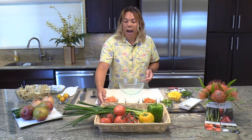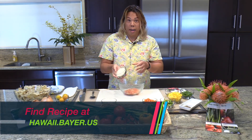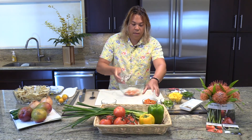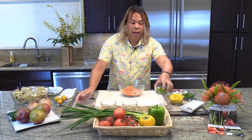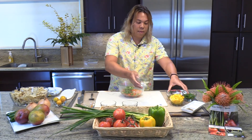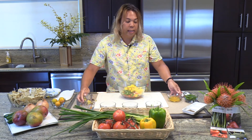As you see here, I have chopped tomatoes, we have Maui onions, bell peppers, jalapeno, mango, and some calamansi.